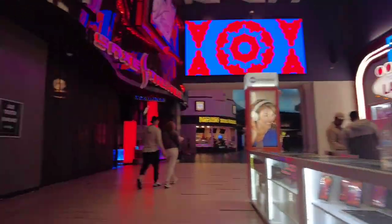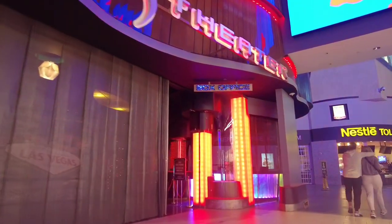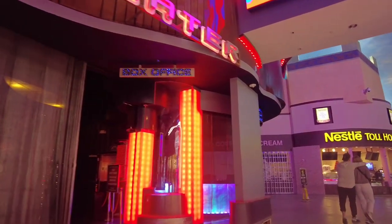Here's Saks Theater, a hub for all things entertainment, including the show Zombie Burlesque and the award-winning Vegas The Show.